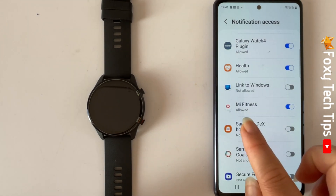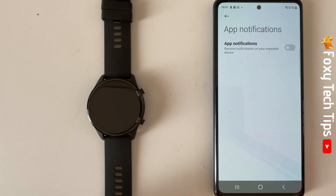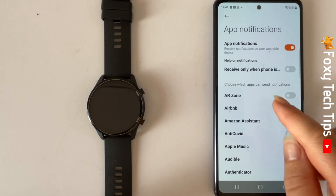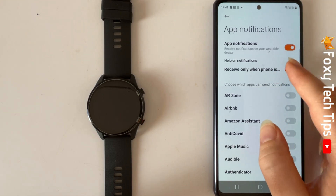Tap the back arrow. Then tap the toggle to turn on app notifications. You can tap this toggle to only receive notifications when your phone is locked.